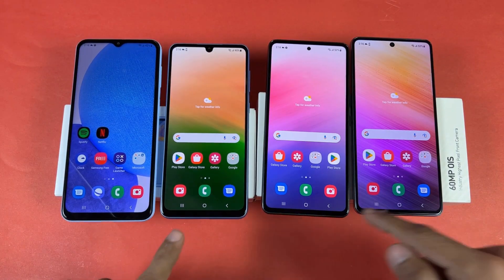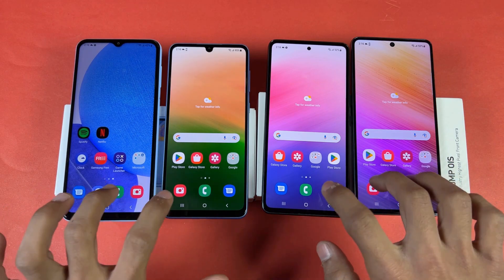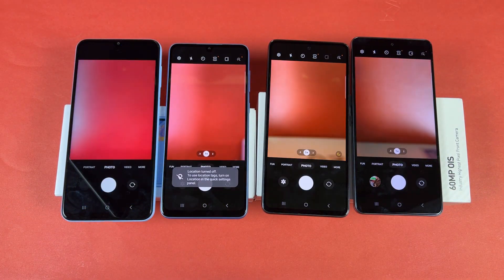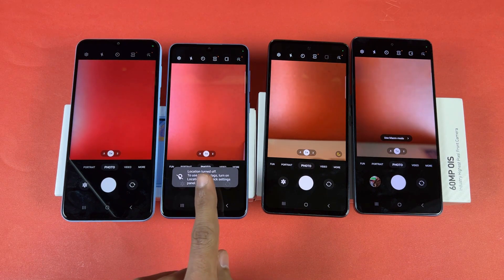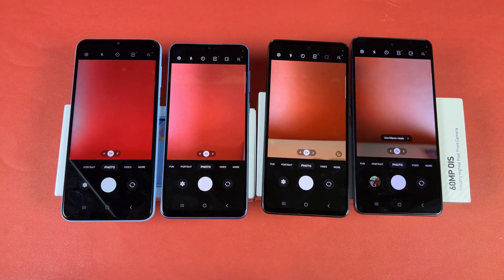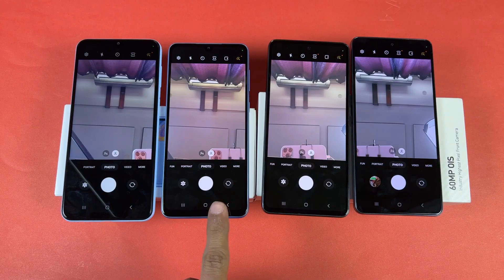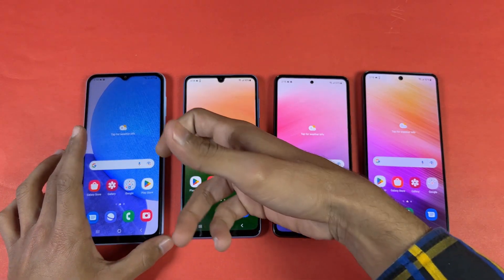Now let's open the camera on all these devices at the same time. The A33 looks the fastest one, while A53, A73 and A23 are very similar. Switching to the front-facing camera — again the A33 is the fastest one.